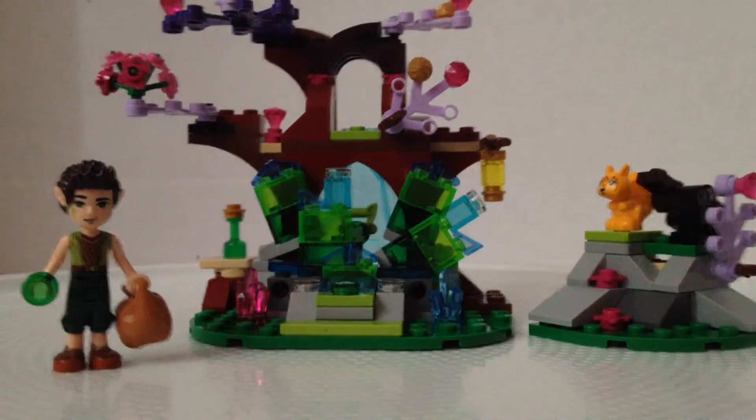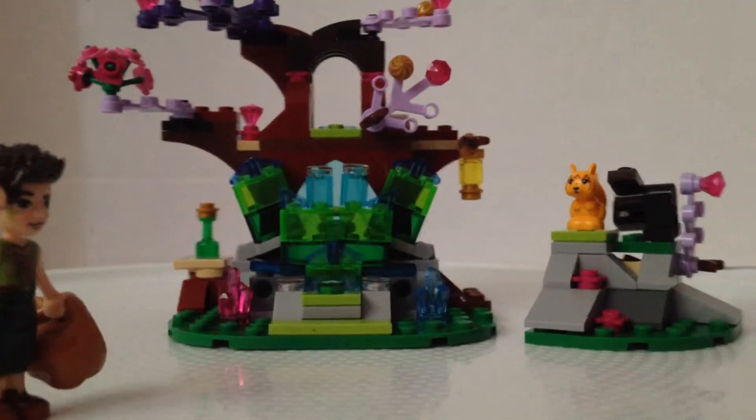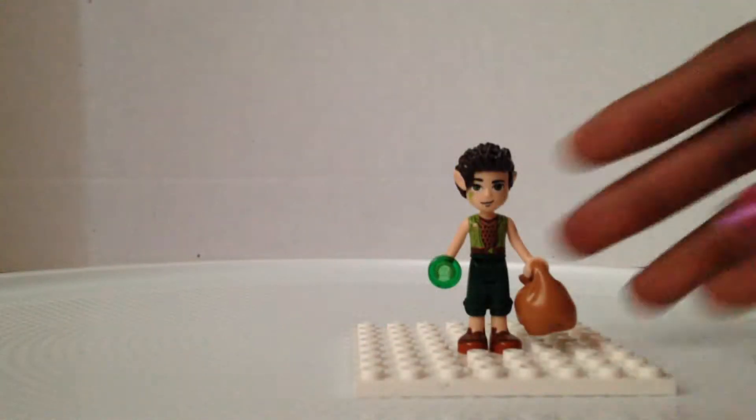Hey everyone, it's Rosie, and today life needs more elves! This is another birthday item — I got more elves, and this is Farron and the Crystal Hollow. This is when they're trying to find the keys, but I'll show you the minifigure first before I explain all that. This is Farron.